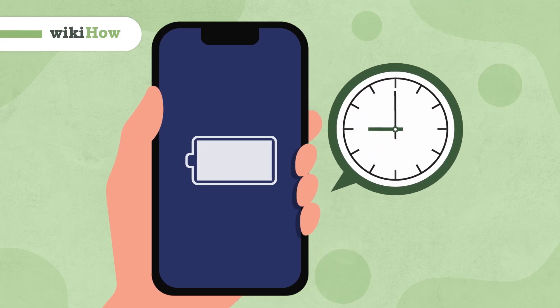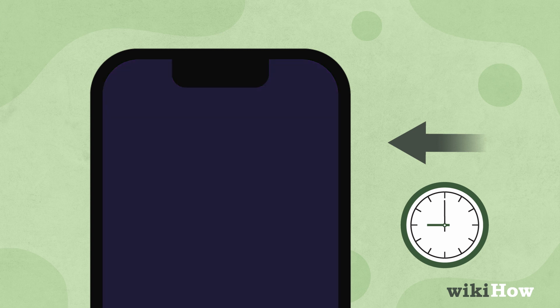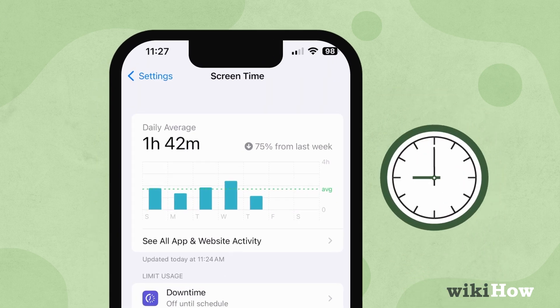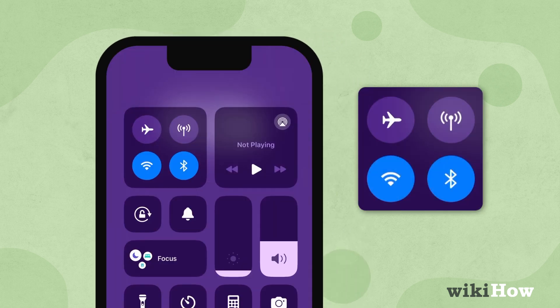To extend the battery life of your phone, consider turning it off when not in use for a few hours, reducing screen brightness and screen time, adjusting screen timeout settings, or disabling unnecessary features like Bluetooth and Wi-Fi.